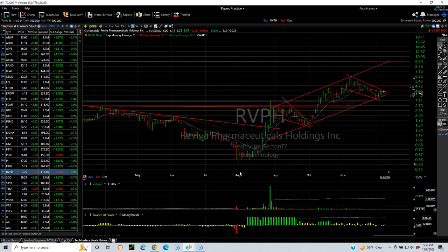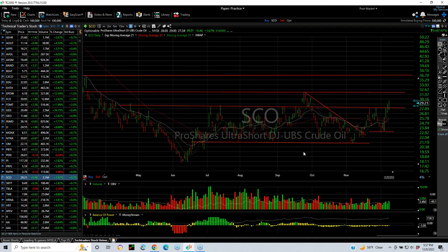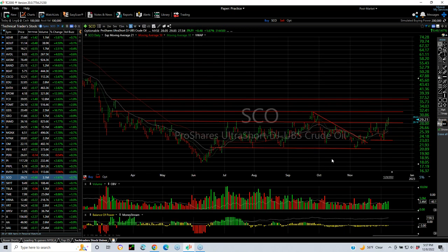RVPH continues to impress — popped out, folding wedge, ran again, flag. New target: 9.5. SCO — I believe oil may be coming down. The SCO is building a big base, which I think might be for a big move. I'm looking for 32 and 37 for starters.